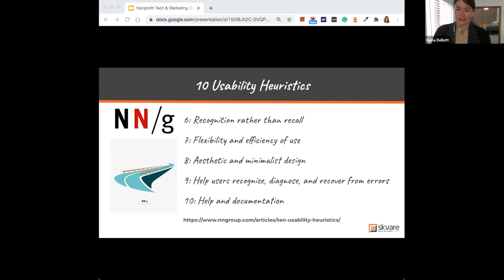The last two heuristics are about helping users recognize and recover from errors. If there's an error message, have it be in plain English, not code, and give users a clear path to take the action they intended. And finally, the best system doesn't need any documentation at all — it's obvious how to use it. When you do need to provide help or guidance in a form or donation flow, present that support in context, in the moment the user needs it.